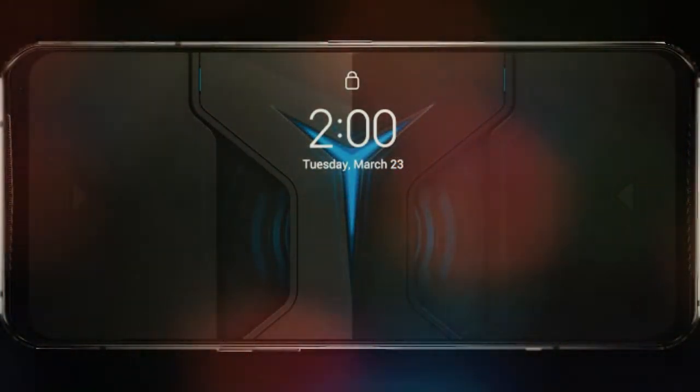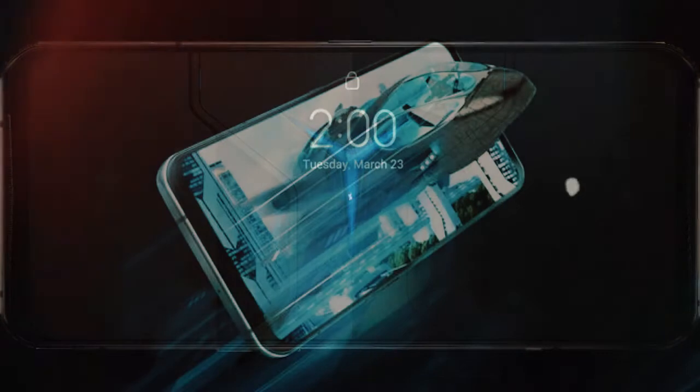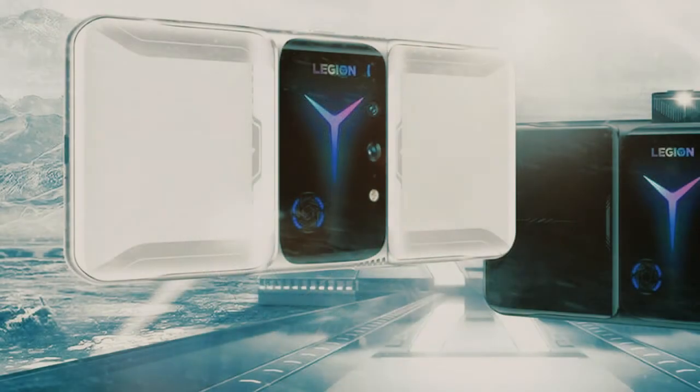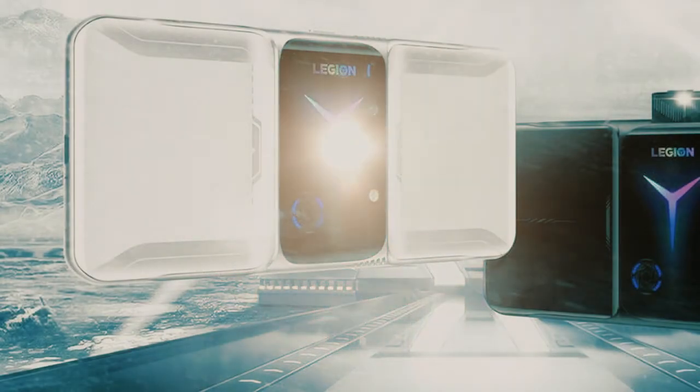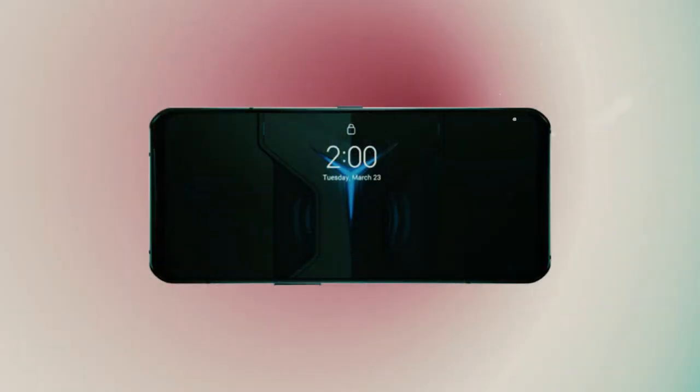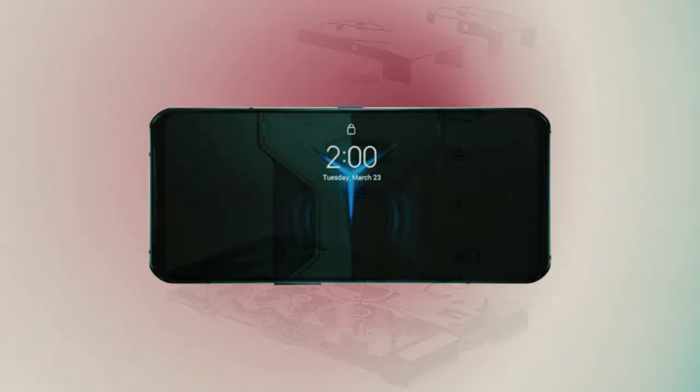With the Snapdragon 8 Gen 1 and double fans, the performance impact is superior to vapor chamber cooling alone. The Legion Y90 is furnished with a 6.9-inch Samsung E4 OLED screen supporting a 144Hz refresh rate.